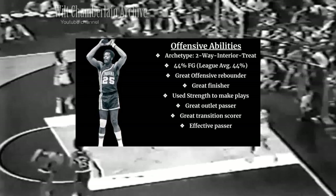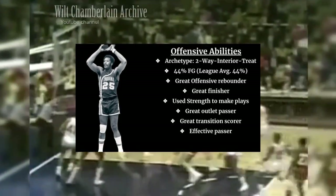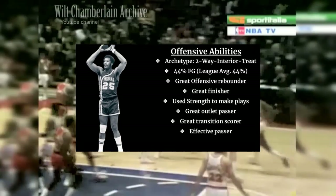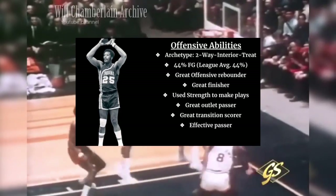As you can see from the footage in the background, this man was strong and could jump out of the gym. Based on the rare footage available, I was able to break down his archetype as a two-way interior threat. He could get it done on both sides of the ball and was very good at scoring inside, especially in the painted area. He used his strength, leaping ability, and a surprisingly soft touch around the rim for putbacks and second-chance opportunities. He was also a great transition scorer and a high flyer who would throw it down on anyone at the rim.